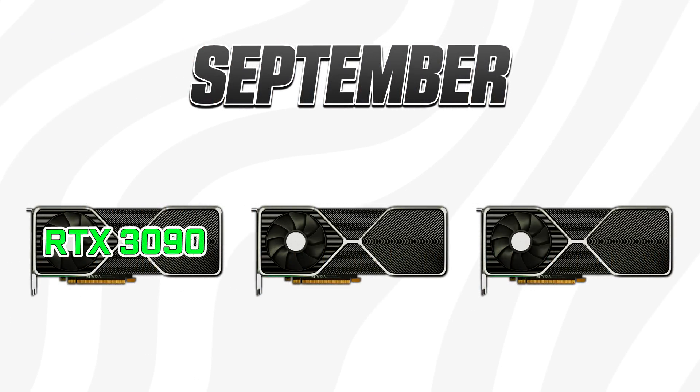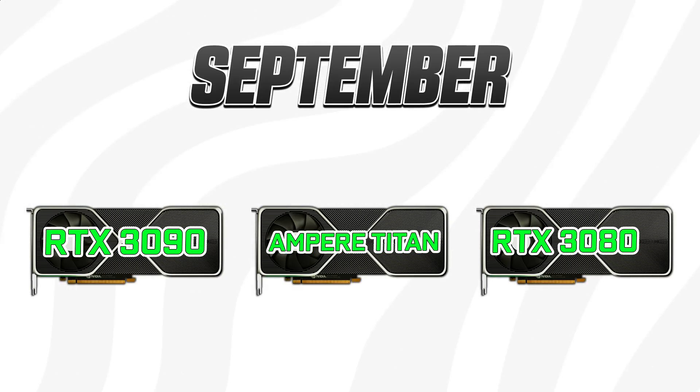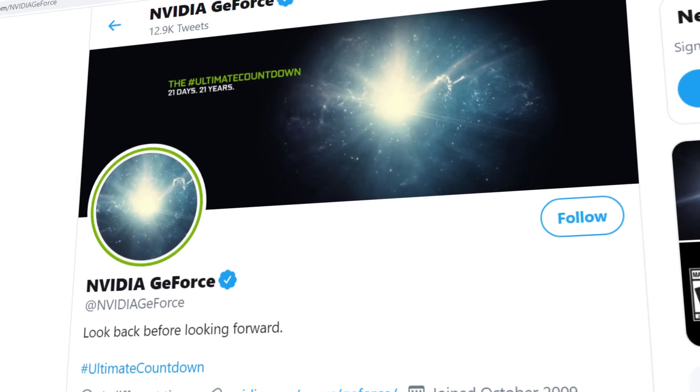First up we have the 24 gigabyte beast, and then a card with 20 gigabytes worth of VRAM. All three cards are said to be introduced at the announcement on September 1st.